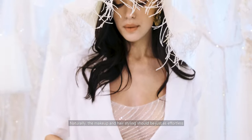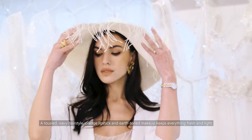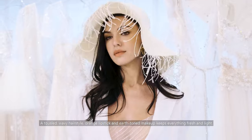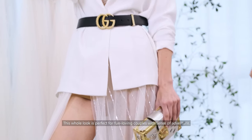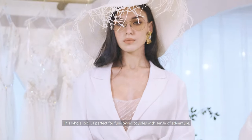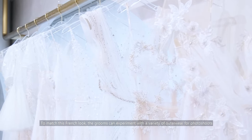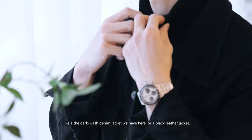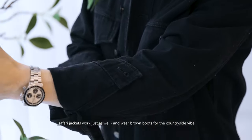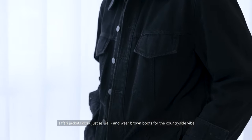Naturally, the makeup and hairstyling should be just as effortless. A tousled, wavy hairstyle, orange lipstick and earth-toned makeup keeps everything fresh and light. This whole look is perfect for fun-loving couples with a sense of adventure. For grooms to match this French look, you can experiment with a variety of outerwear for photo shoots, like the dark wash denim jacket that we have on here, or a black leather jacket or safari jackets that work just as well. And wear brown boots for the countryside vibe.